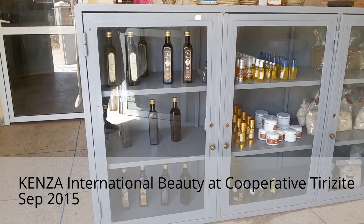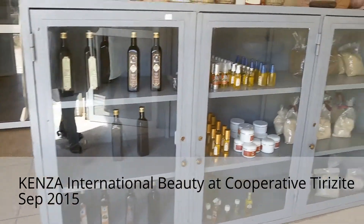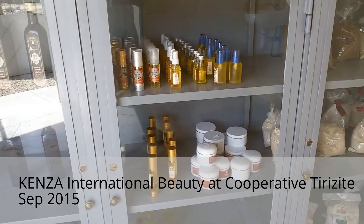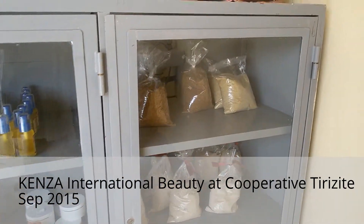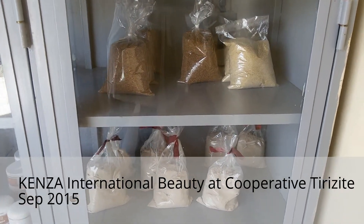So they have the edible argan oil in the big bottles and the beauty or cosmetic argan oil in a small bottle here, and then here they also make couscous and flour.